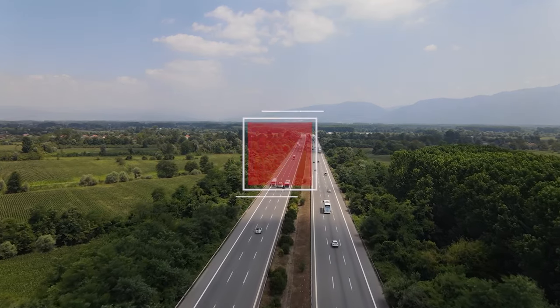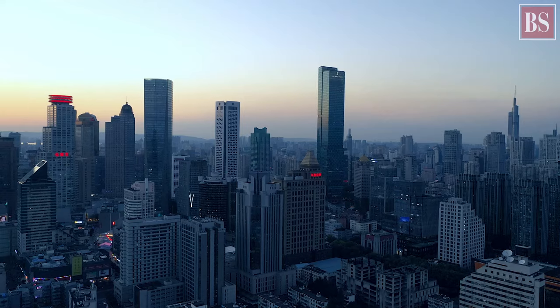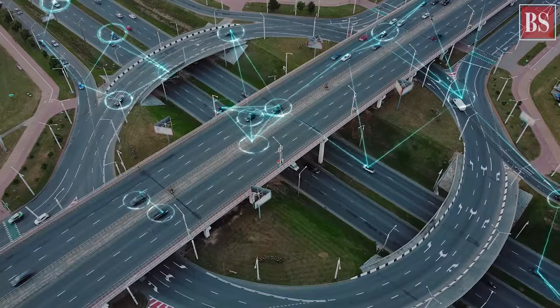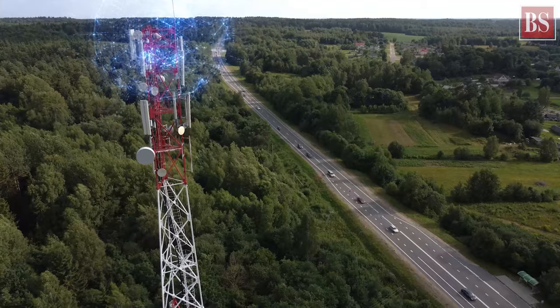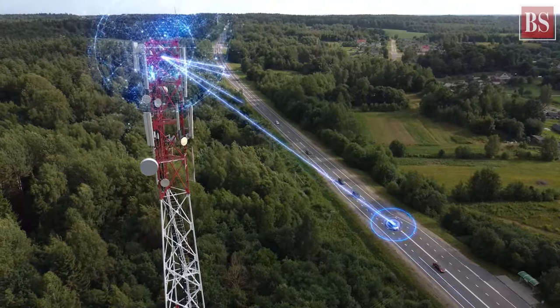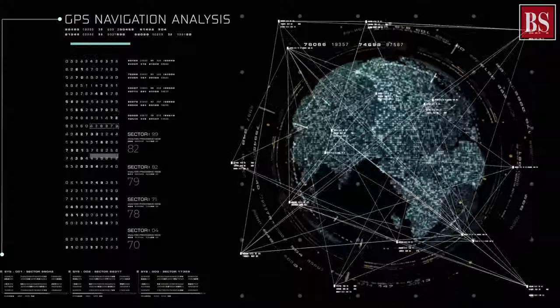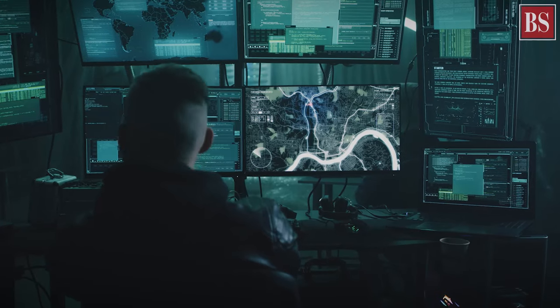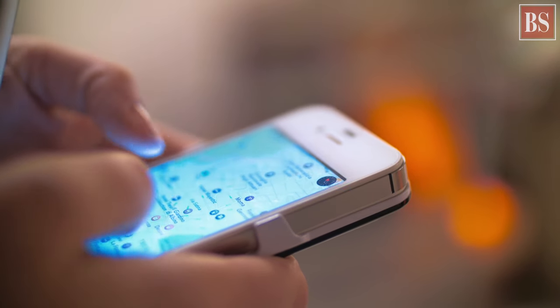Telematics is a technology that combines telecommunications, informatics, and wireless devices to send, receive, and store data connected with vehicles. Telematics devices collect and transmit location using GPS and other vehicle-specific data through cellular networks or satellite communication to a centralized server. This data is processed and stored in a user-friendly format that can be accessed by fleet owners via websites and apps.